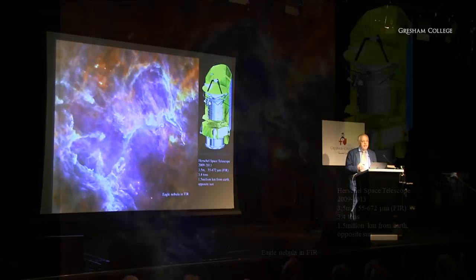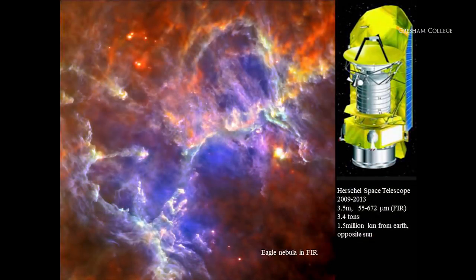Now let's look at the Eagle Nebula in the far infrared. This is a more recent telescope called the Herschel Space Telescope — a bigger one, three and a half metres in diameter. It looks at very long wavelengths, what we call the far infrared. The longer the wavelength, the cooler the dust must be that emits at that wavelength. So you're looking now at the coldest, densest parts of the nebula, and within that, the warmer regions — the bright spots — are where stars are actually forming.